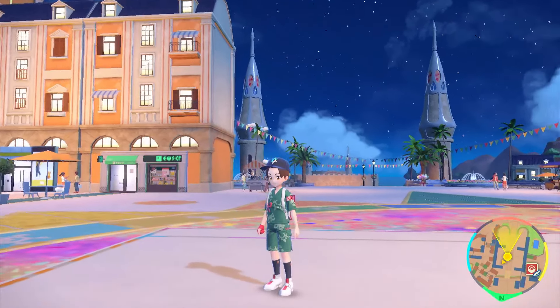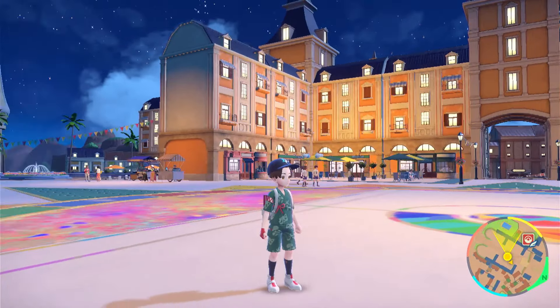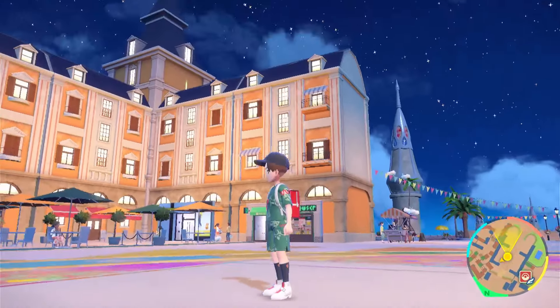What is up guys, this is Vinster. Today I will share with you how to get the new mystery gift in Pokemon Scarlet and Violet. Without further ado, let's get into it.